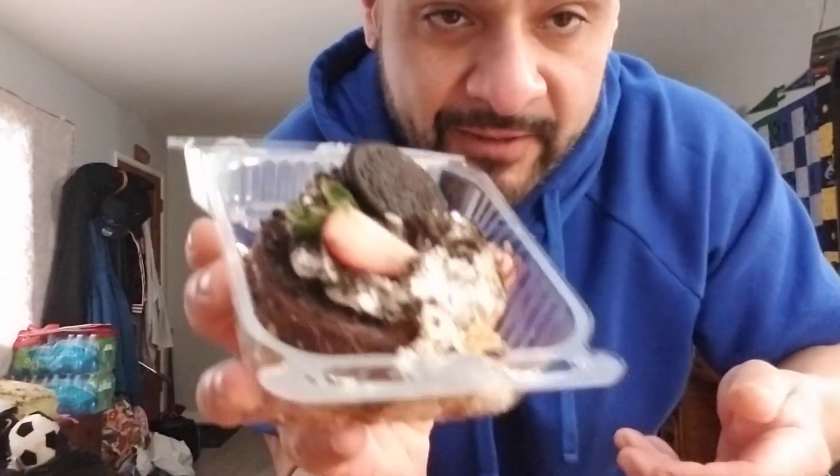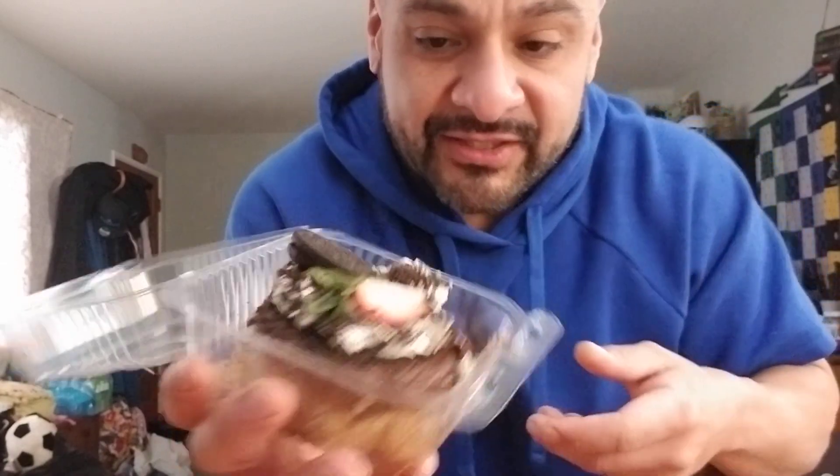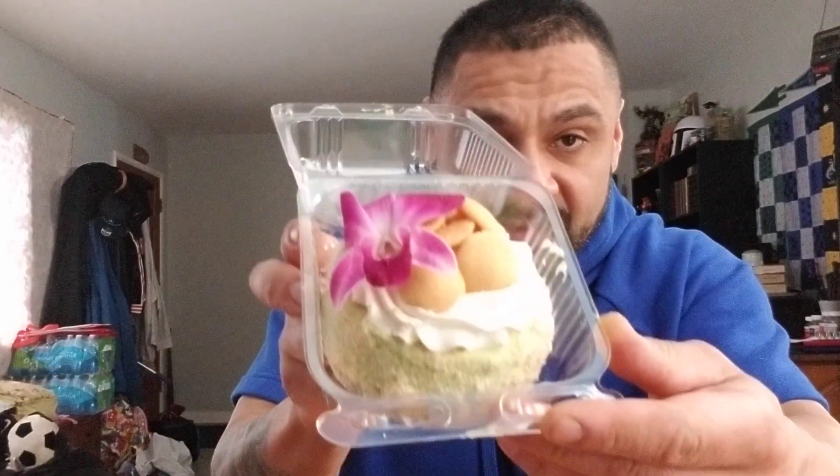There's an Oreo cheesecake. I just took a bite out of it and it's good because I like Oreos, so I'll rate this one an eight. Now this one is a pistachio one — see it? See that?